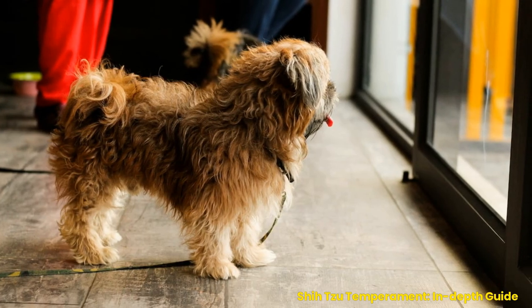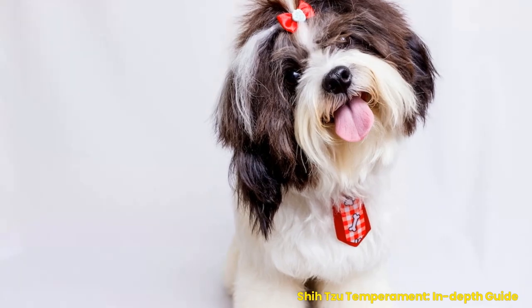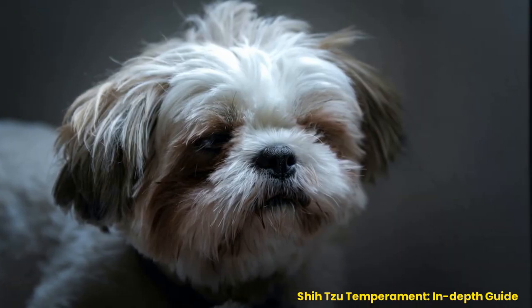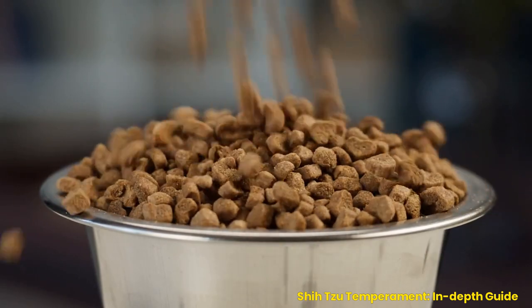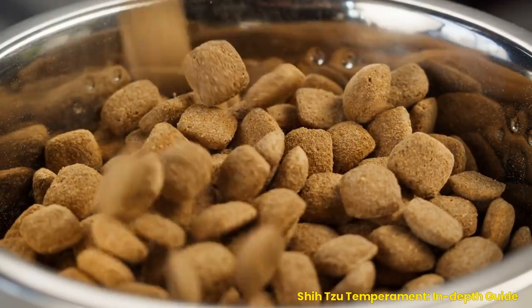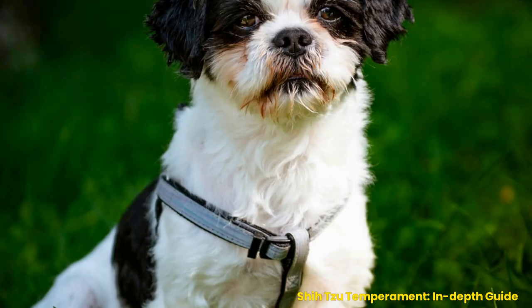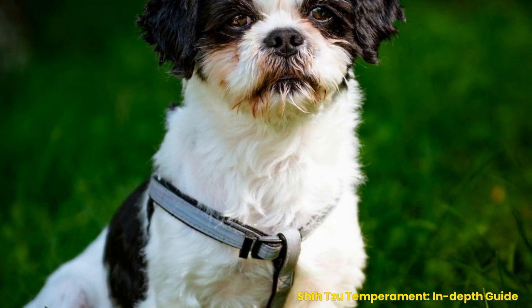Health considerations when owning a Shih Tzu: diet requirements and grooming needs. A Shih Tzu's specific dietary needs must be met to remain healthy and happy. Feed them high-quality food that contains all the essential nutrients they need for proper growth and development. The amount of food should be monitored carefully — too much can lead to obesity, while not enough can cause malnutrition or other health problems. It's also important to have fresh water available at all times, as Shih Tzus tend to become dehydrated quickly due to their short noses and thick coats.